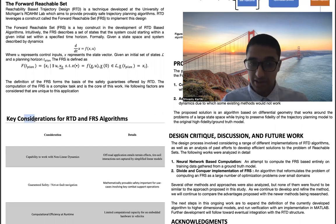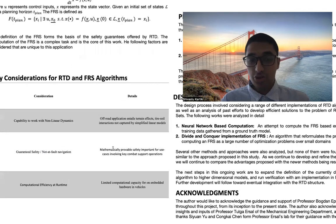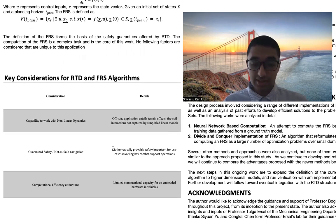To compute FRSs in our application, we consider three criteria unique to our specific application. The first is the capability to work with non-linear vehicle dynamics. This is important because the off-road application entails effects of terrain, tire-soil interactions, and a high-fidelity vehicle model not captured by simplified linear models. We also wish to maintain the safety guarantees provided by RTD, formally termed not-at-fault navigation. This means that for static obstacles, the RTD algorithm will never select a trajectory that collides with them, and for dynamic obstacles, RTD will never select a trajectory that itself enters into a collision course with another obstacle. Mathematically provable safety is crucial for the end customers — militaries — to ensure safety of the vehicle and realize the full advantages of autonomy.